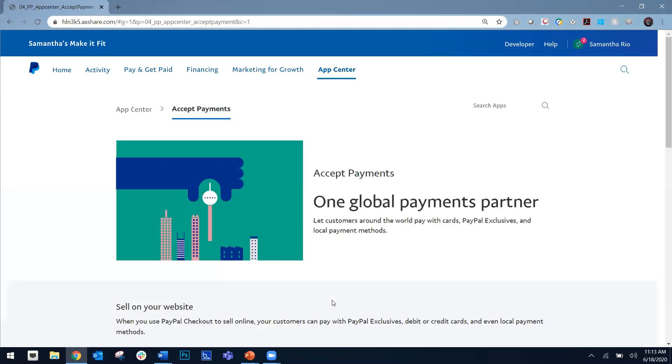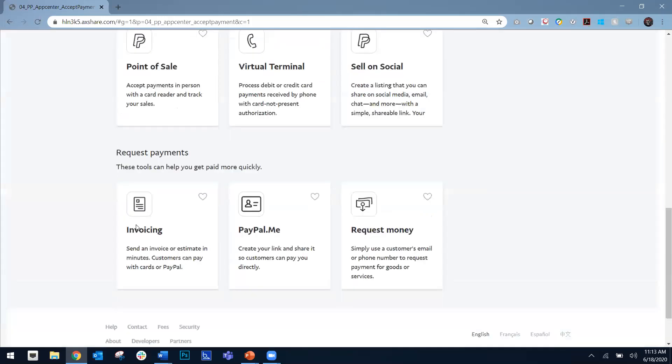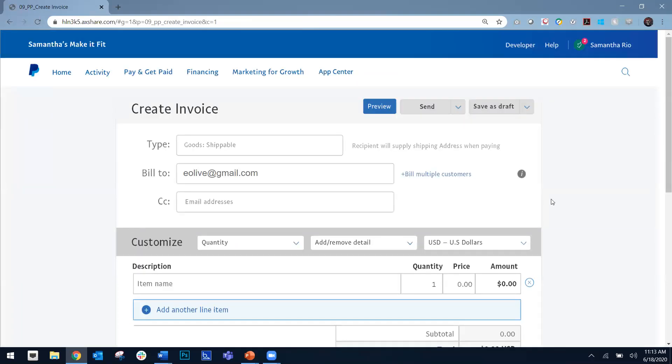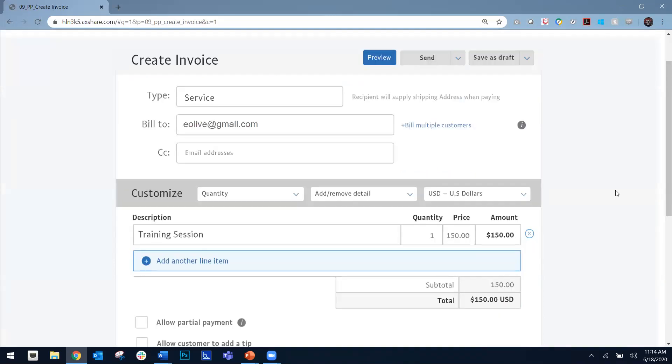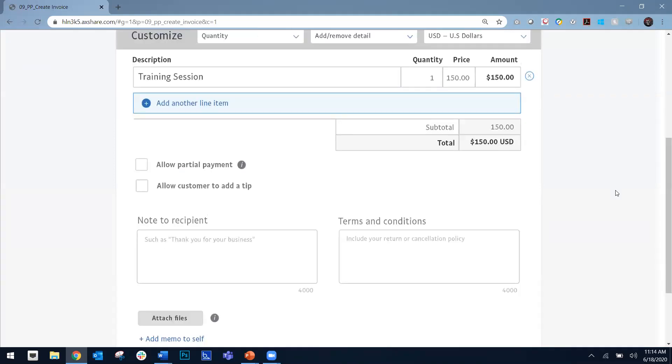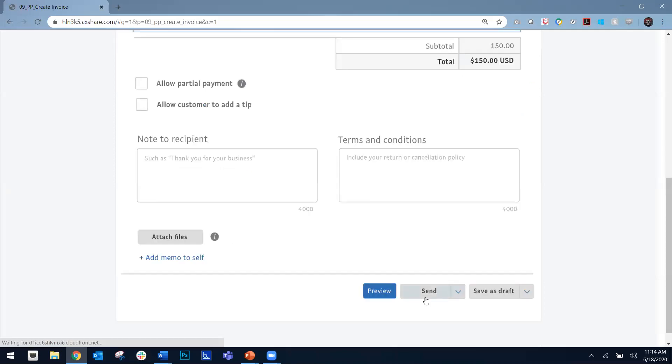Another way that businesses oftentimes reach out to consumers is directly. If you have a consumer who subscribes to your mailing list or if you have their email address, you can directly invoice them to their email account on file. I'm going to go straight back into our business account in the invoice section and create a simple invoice — filling out the terms, notes, price, quantity, et cetera — and send that directly out to those customers I'm selling to.